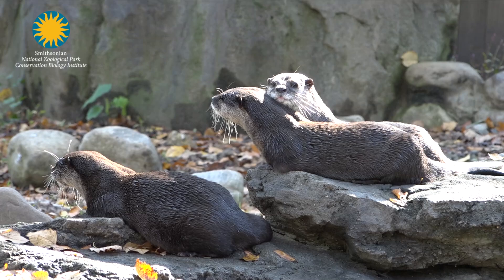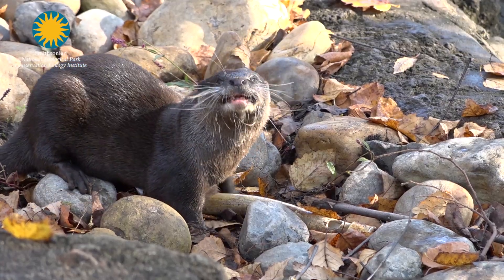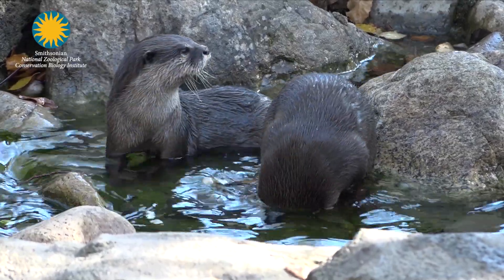We do a lot of training that makes them work through complex issues, and otters are always provided with positive reinforcement — something that is always positive — so they gain trust and build that relationship. That way we can work with them not only in fun situations, but also in situations like veterinary procedures.